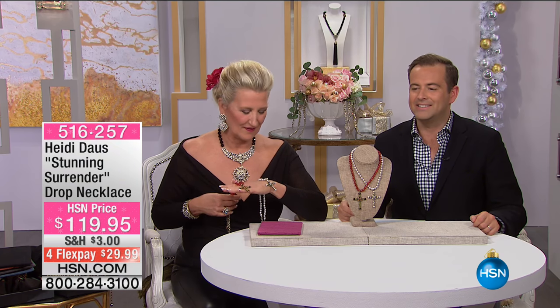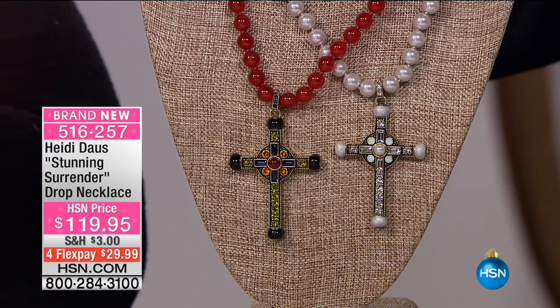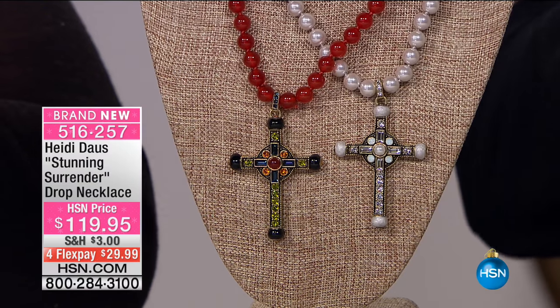Big announcement being made — stick around. We're going to continue on with some wonderful new things, some special values, some reorders just arrived back from Heidi. This one is brand new, folks, and as the name suggests it is Heaven Sent. I've been here when Heidi has presented her crosses before and I've seen the way they just fly out of here.